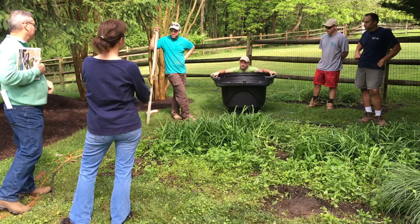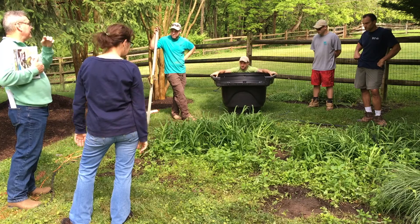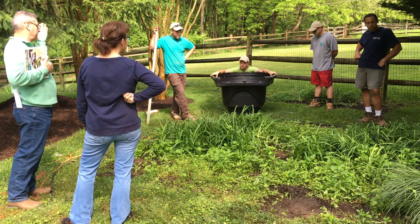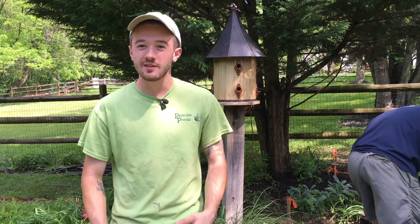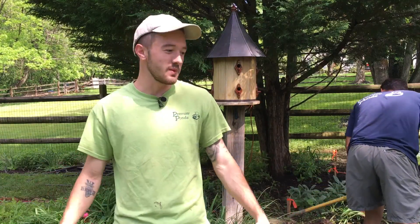Pond Dingo here from Premier Ponds. We're out here in Columbia, Maryland getting ready to break ground on this brand new pond build for our great client Rene. It's got everything from fish tunnels, ionizer, lights, and a dancing waterfall — it's going to be amazing.